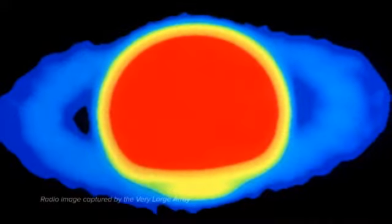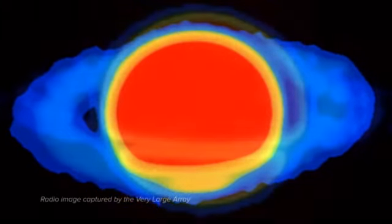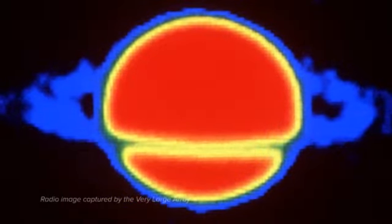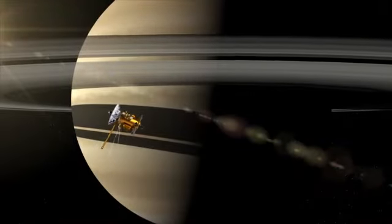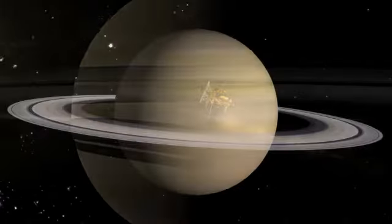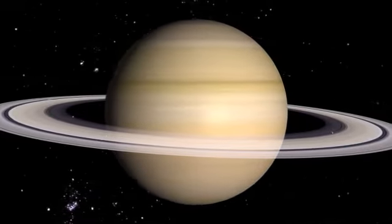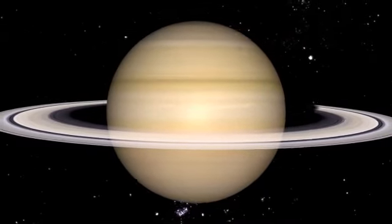To our radio telescopes, this escaping heat makes Saturn appear very bright, and we can see beneath Saturn's cloud layers. When measured up close by robotic spacecraft, the pattern of radio waves also helps us to measure the speed that the gases are moving around the planet, giving us a good estimate of the speed that Saturn is spinning.